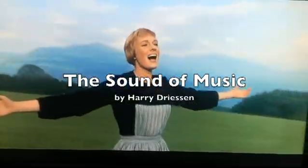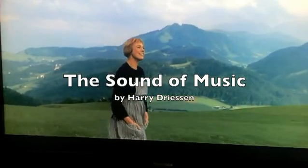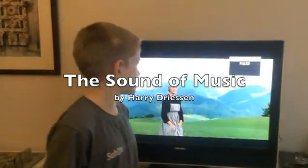The hills are alive with the sound of music. No, no, not that sound of music.